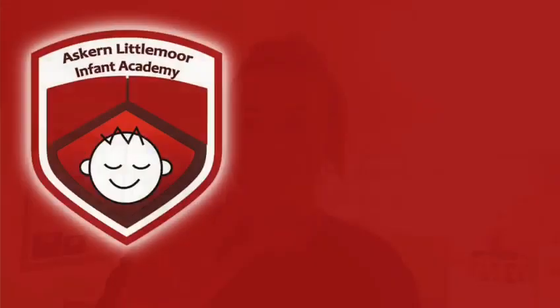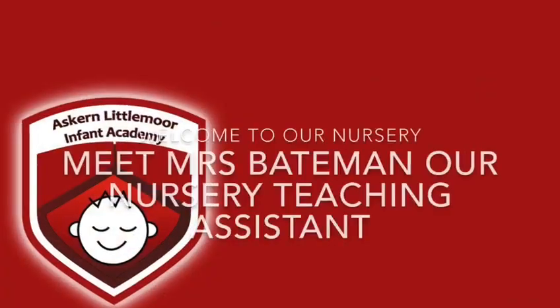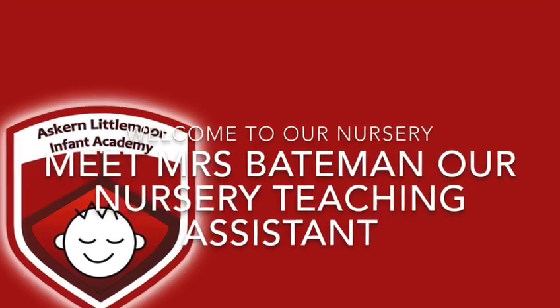Hello children, my name is Miss Patrick and I'm the nursery nurse at Askin Littlemore, and I will be here in September to welcome you all — see you soon! Hi children, I'm Miss Hepha White, I'm a nursery teaching assistant and I can't wait to meet you all in September. Hello everybody, my name is Mrs Bateman and I'm a nursery assistant at Littlemore. I'm really looking forward to helping you settle into our nursery where there will be lots of fun and interesting things for you to do and discover. So in the meantime, take care and I'll see you soon. Bye!